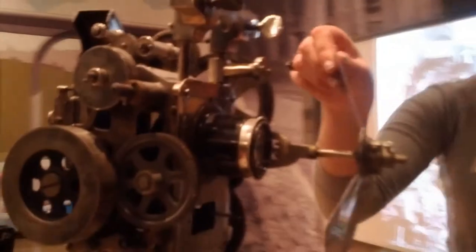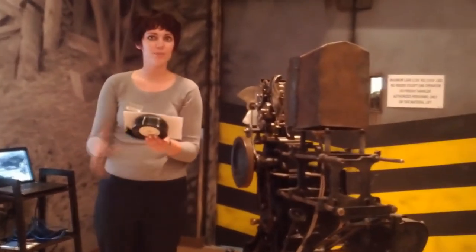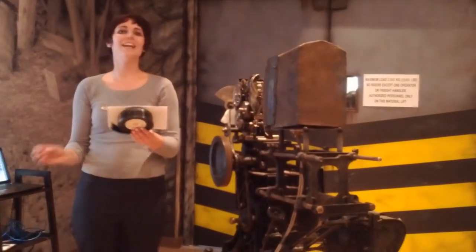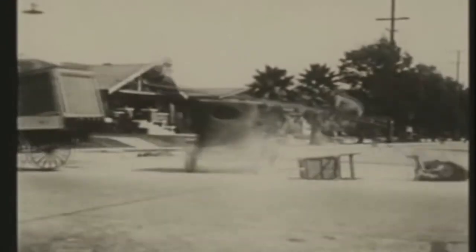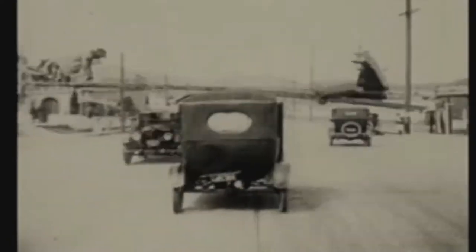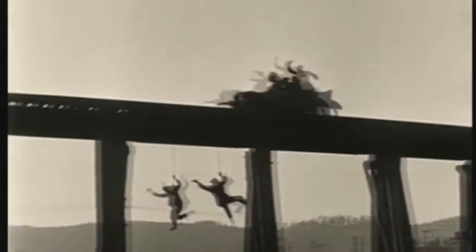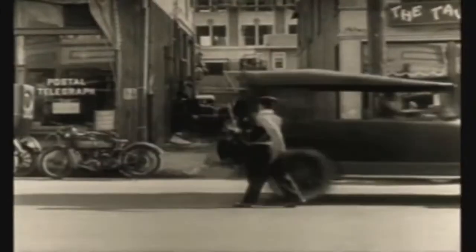it would have come across a projector like this. Watching a film is a constant optical illusion, because the eye is looking at a series of pictures and not one fluid motion. The images must go faster than 18 frames per second. If it does not, it creates a flicker in the film, which is why movies are called flicks.